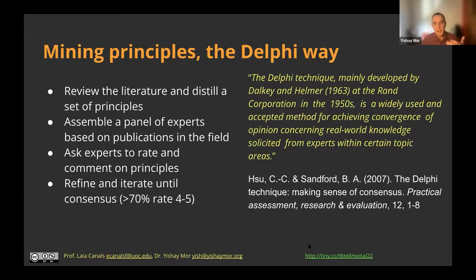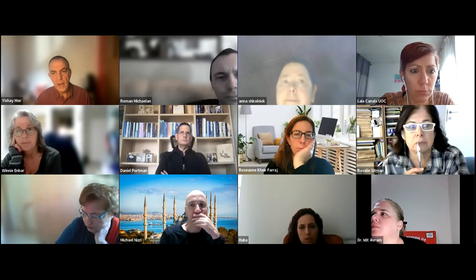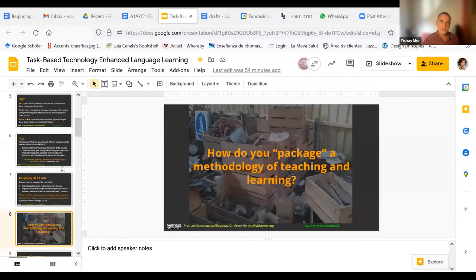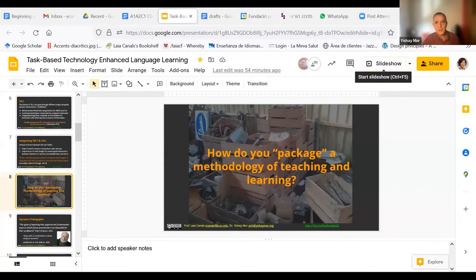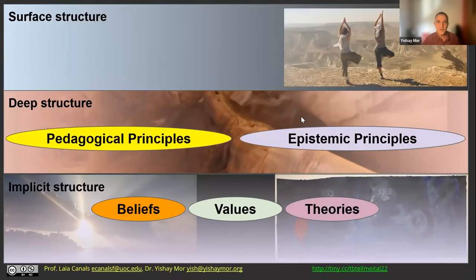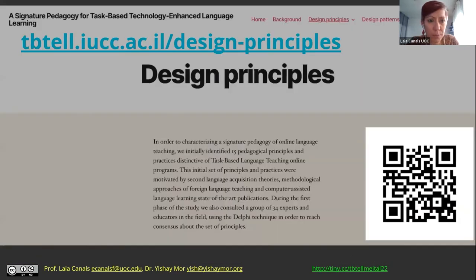I'll turn back over to Laya to explain how we derived the set of patterns we're going to show you. I've put a link to the website in the chat so you can look at those principles as we discuss them. We will want you to actively comment on some of these principles in a few minutes. Let me forward to the different principles.